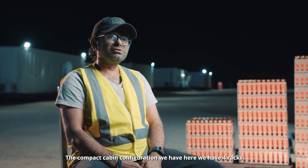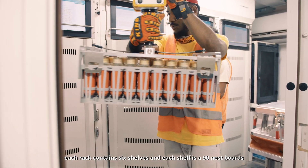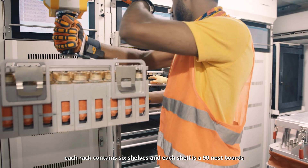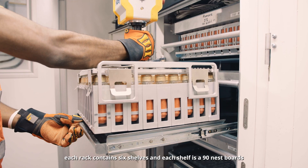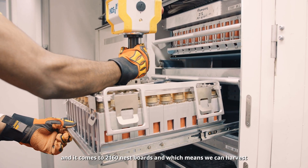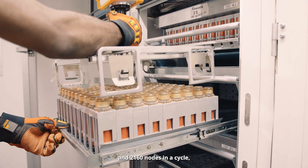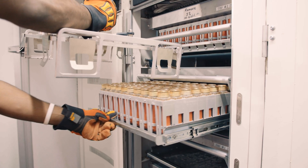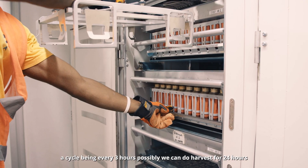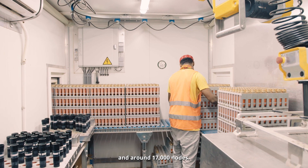For the compact cabin configuration we have here, there are four racks. Each rack contains six shelves, and each shelf holds 90 nest slots, coming to 2,160 nest slots total — meaning we can harvest 2,160 nodes per cycle. With a cycle every three hours running for 24 hours, we can harvest around 17,000 nodes per day.